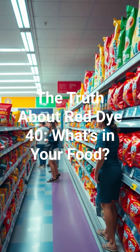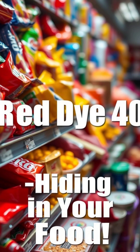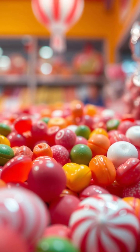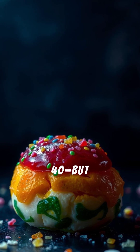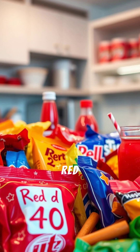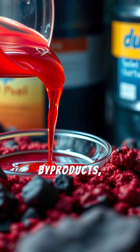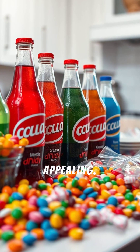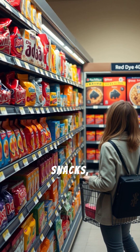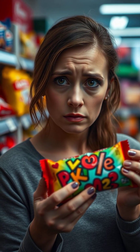The truth about red dye 40 — what's hiding in your food. Ever wonder what makes candy, soda, or snacks so bright red? It's probably red dye 40. Here's the shocker: it's made from petroleum. Red dye 40 is a synthetic food coloring made from petroleum byproducts, used to make food look more appealing. You'll find it in candies, sodas, cereals, snacks, and even some medicines and cosmetics.